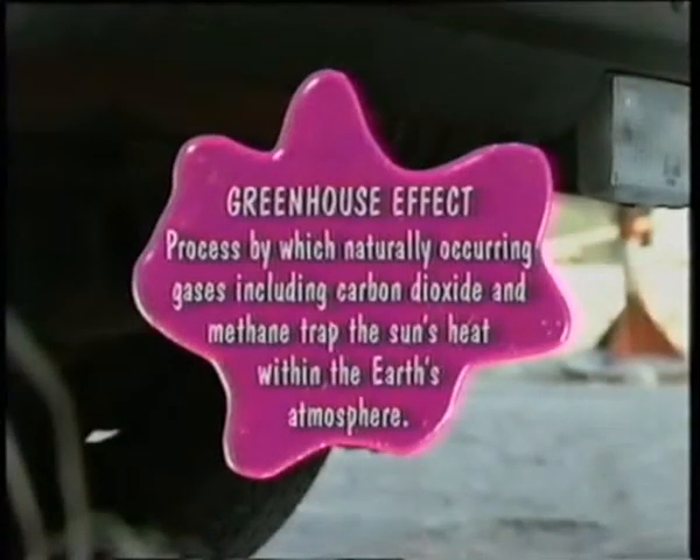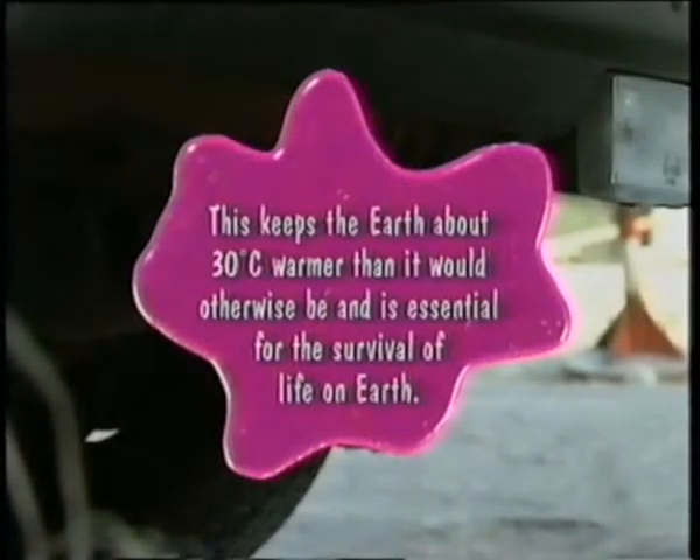Because we're producing so much carbon dioxide by burning fossil fuels, it's making the whole planet warm up. Greenhouse effect: the process by which naturally occurring gases, including carbon dioxide and methane, trap the sun's heat within the earth's atmosphere. This keeps the earth about 30 degrees C warmer than it would otherwise be, and is essential for the survival of life on earth.